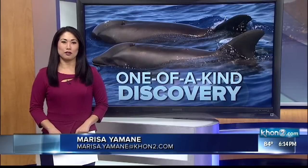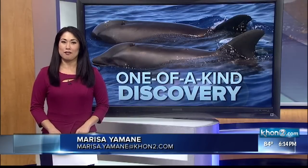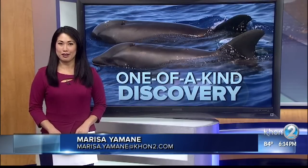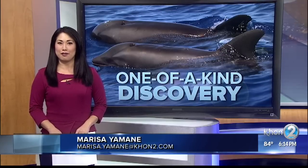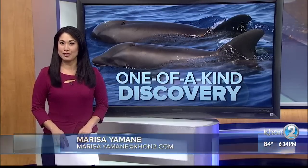This isn't the first time a whale and a dolphin created a hybrid, though. Sea Life Park actually has a wolphin, a cross between a bottlenose dolphin and a false killer whale. But scientists say finding hybrids in the wild is rare.